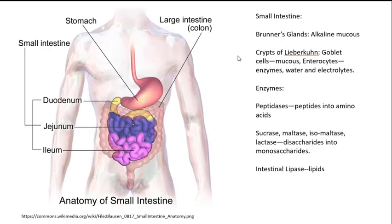Moving on to the small intestine, there are a couple of different structures. There's Brunner's glands, which secrete an alkaline mucus — again, enzymes work better in an alkaline environment. There are also the crypts of Lieberkühn, which contain goblet cells that secrete mucus, and enterocytes which secrete the enzymes of the small intestine plus water and electrolytes. The enzymes include peptidases, which break down peptides into amino acids; carbohydrate-digesting enzymes — sucrase, maltase, isomaltase, and lactase — which break down disaccharides into monosaccharides; and intestinal lipase, which breaks down lipids.